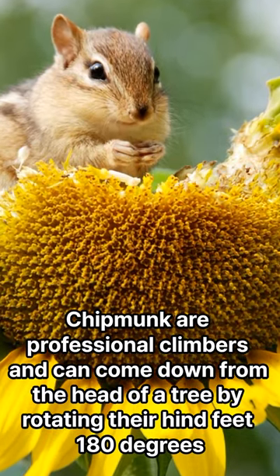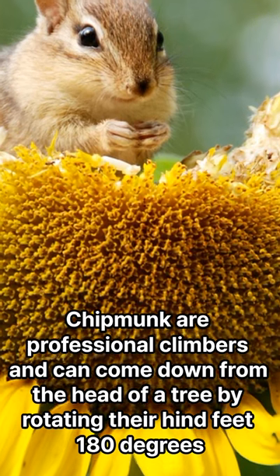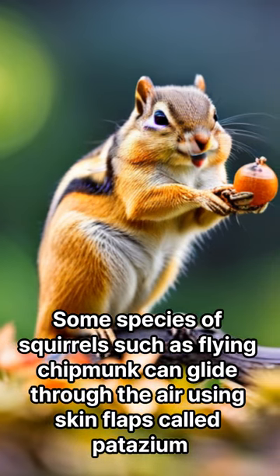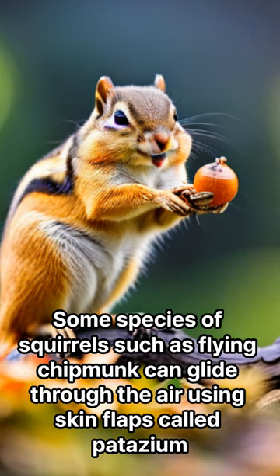Chipmunks are professional climbers and can come down from the top of a tree by rotating their hind feet 180 degrees. Some species, such as flying chipmunks, can glide through the air using skin flaps called the patagium.